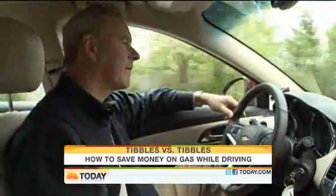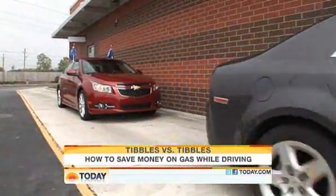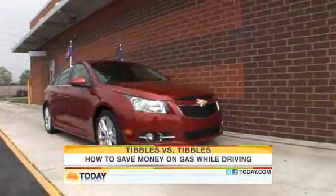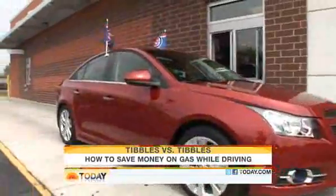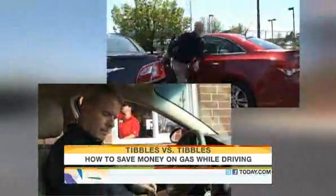But did you know for every 15 minutes your car idles, you burn a quarter of a gallon of gas? So that $2 coffee just cost you three. Skip the drive-thru — you're better off parking and going in.